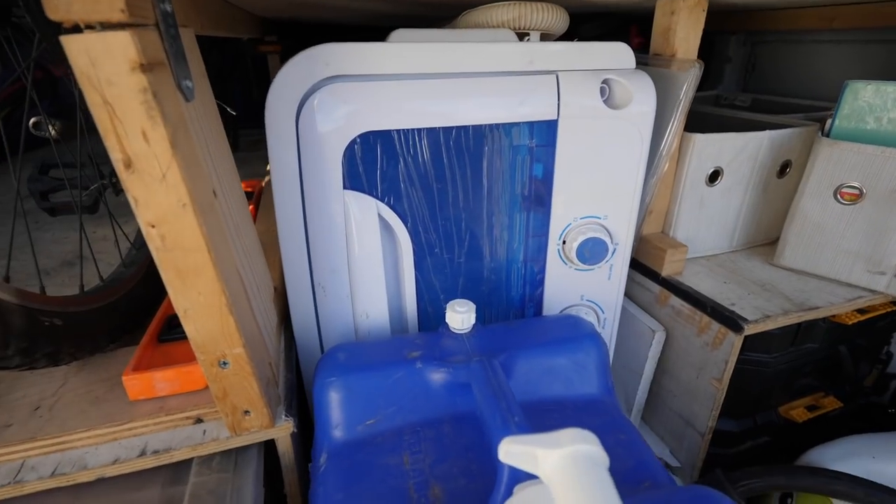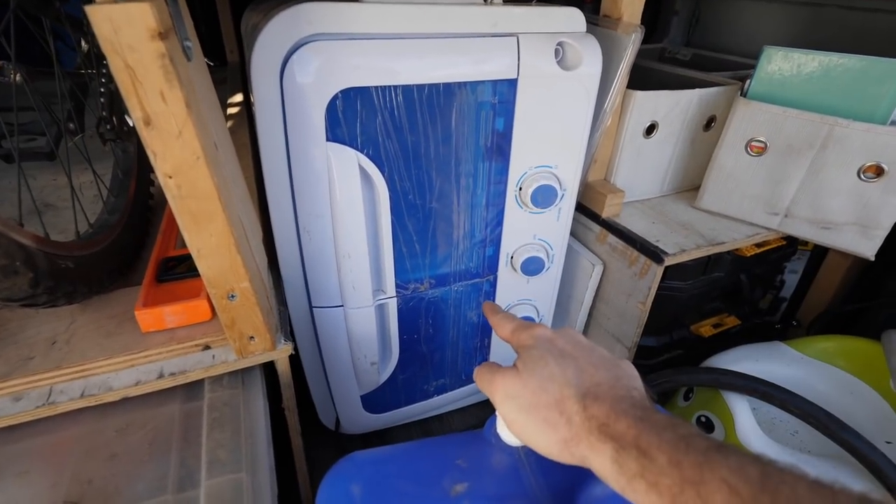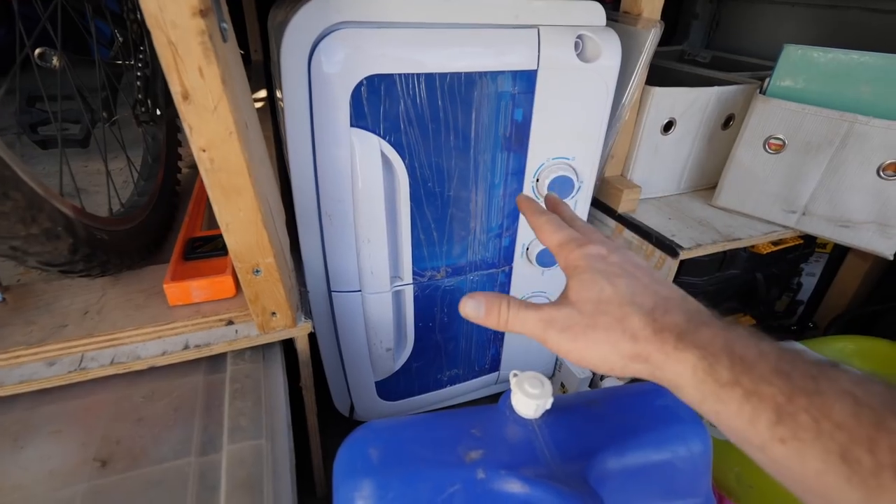At an RV park there's usually a laundromat close by, or sometimes there's even laundry in the RV park and you can just walk there and drop off your clothes. When boondocking, we do have our combo washer-dryer unit, but we're trying to watch our water and resources. At a lot of RV parks you've got a bathhouse with showers, toilets, and sinks — it's almost like having a second bathroom. There's nothing like that here at Joshua Tree.